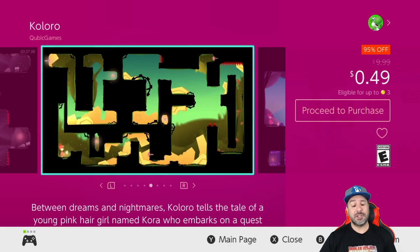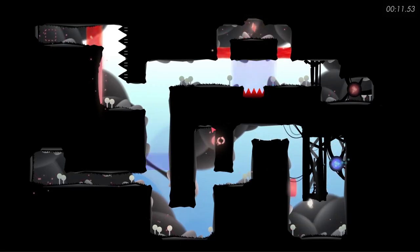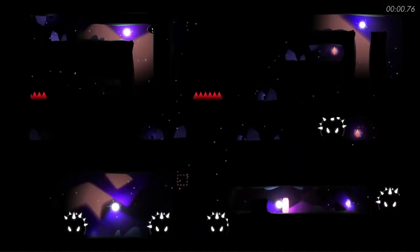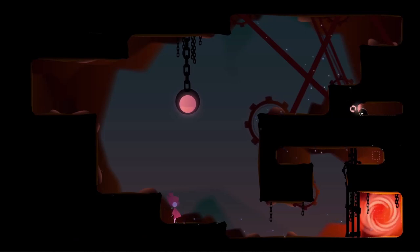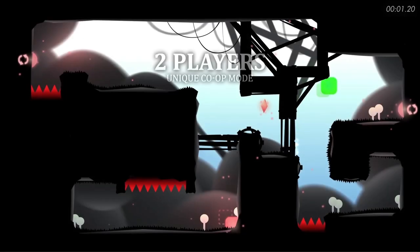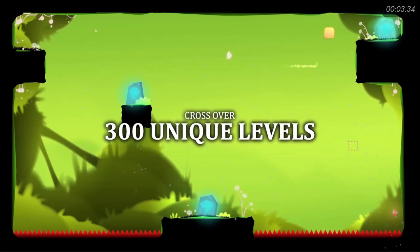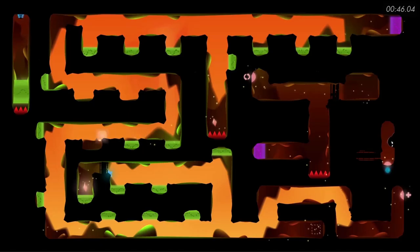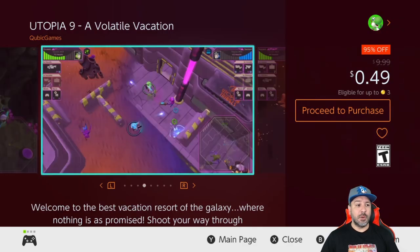The next game is a must-have at 49 cents: Coloro, also 95% off. This is a puzzle platformer with really great visuals and simple controls. The stages do get pretty complex towards the end, but if you're into puzzle platformers, this is a must-have. Even at the full price of ten dollars this was a great game.